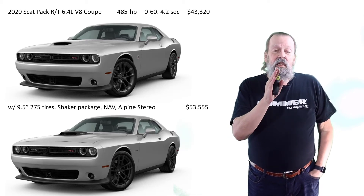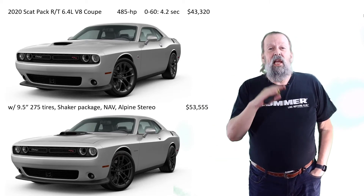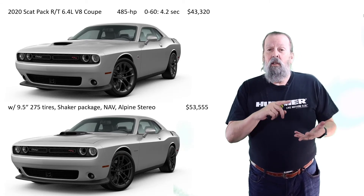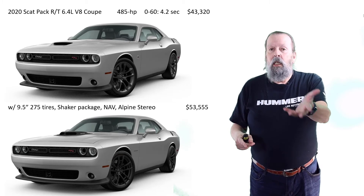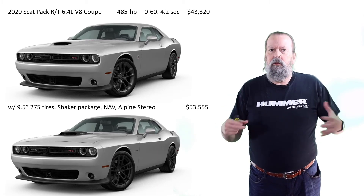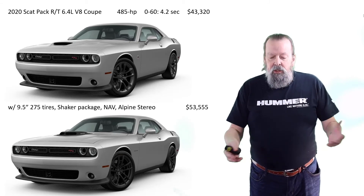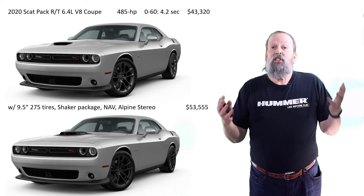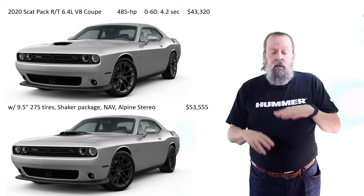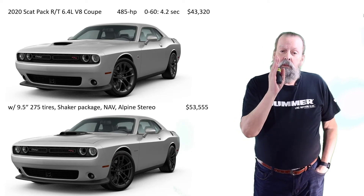At $53,000 fully loaded, it's cheaper than the base prices of the Audi, Mercedes, and BMW — with a bigger engine, more power, more fun to drive. And the interior is giant. The trunk is enormous — you could fit six to eight golf bags. The back seat has more legroom than a Mustang, a Camaro, or even my Cadillac. I'm leaning toward this.